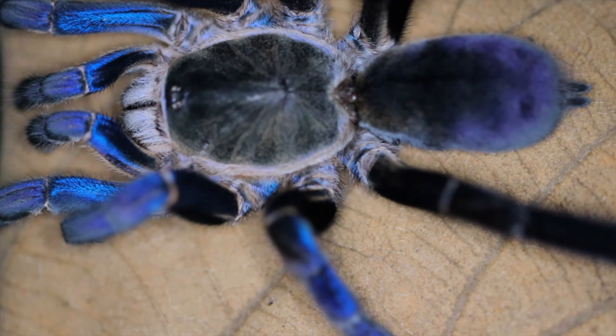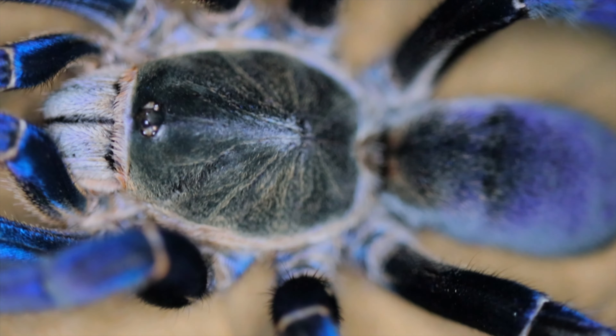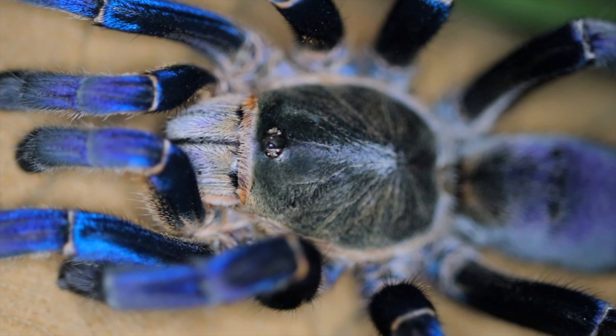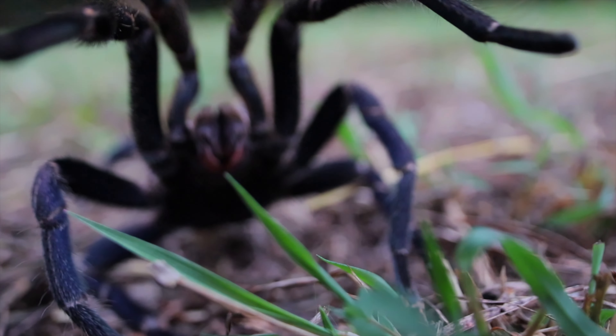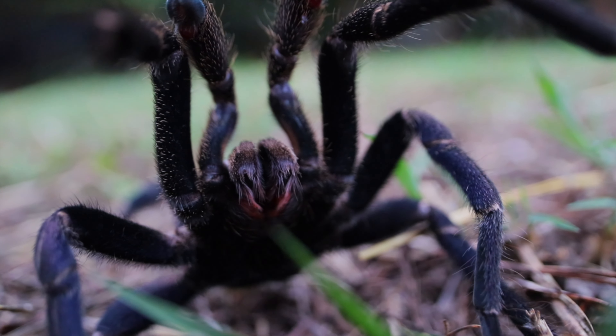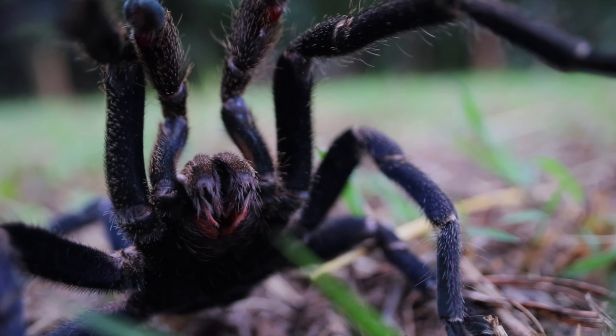When breeding Tyropogopus lividus, you can expect between 20 and 90 spiderlings depending on the size of the adult female. Luckily, this species has been bred successfully for many years and captive-bred specimens are readily available. Keep an eye out for extremely cheap-priced adult females and do not buy wild-caught specimens — adult females are often sold for $30 to $50, which is not a healthy or sustainable way of keeping tarantulas.